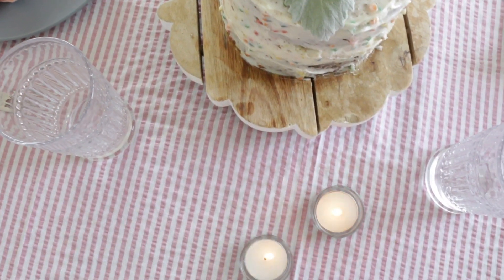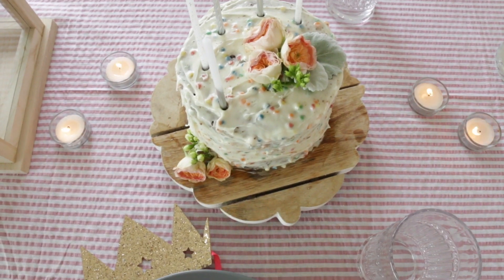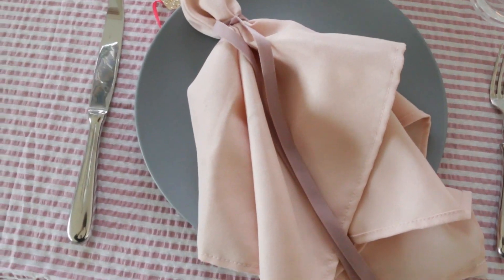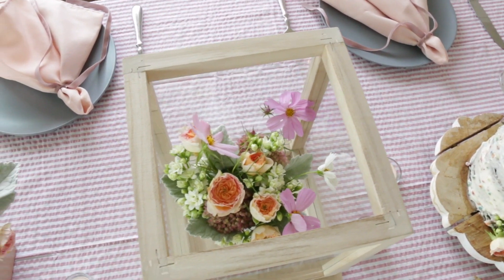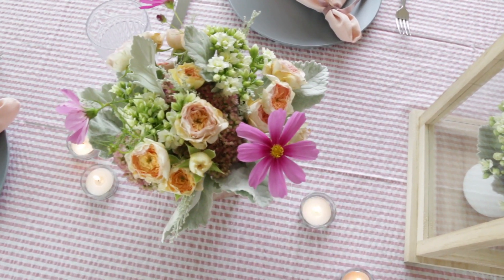For dessert she just wanted a simple chocolate cake, so I bought a box cake and funfetti frosting. My frosting job is pretty terrible — it's hard to do a clean frosting job with funfetti frosting on chocolate cake — but I tried my best and dolled it up with some fresh flowers and pretty long silver candles I found at Target.